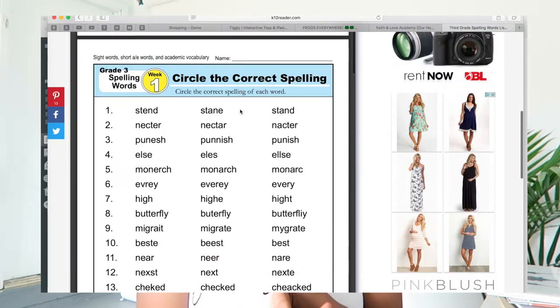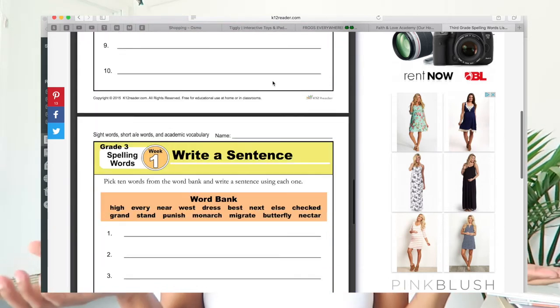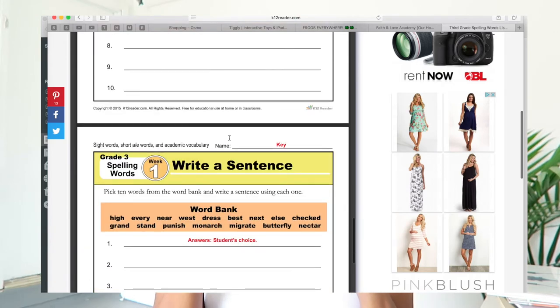On Mondays we write the words two times. On Tuesdays we circle the correct spelling using their worksheet — we may do it on their iPad or I may put those words on the board and we'll all do it together, which they really like. On Wednesdays we do dictation sentences — I just grab that worksheet and dictate to them. They can write on the mirror with chalk markers, on the chalkboard in the playroom, or with sidewalk chalk outside. I try to be as creative as possible with how we complete them.